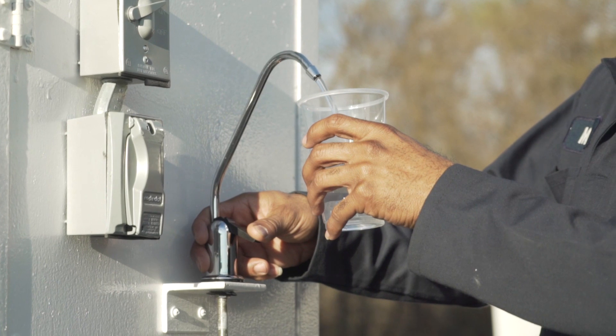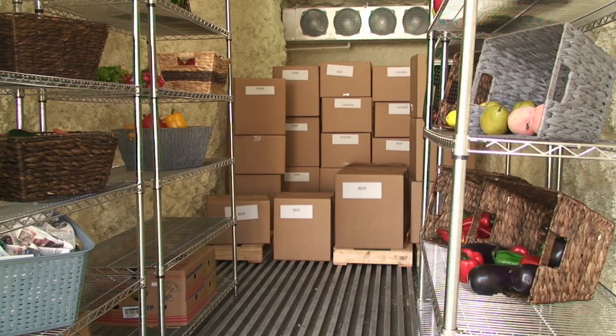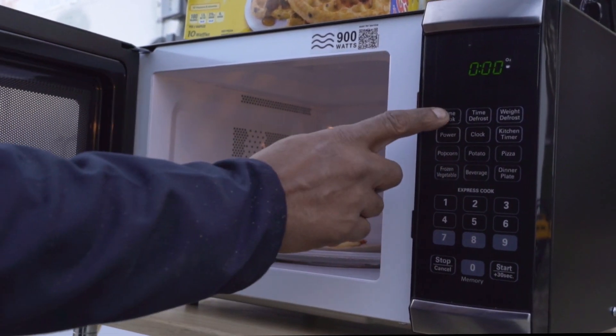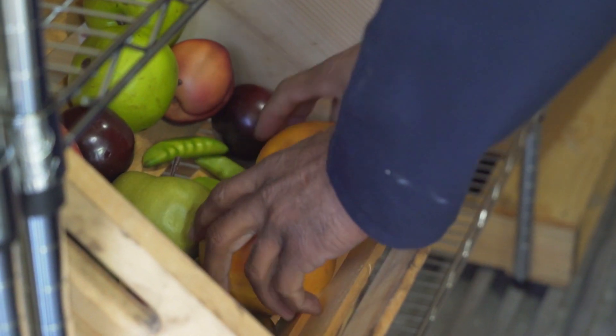The solar cold box produces clean drinking water and ice, a large refrigerated storage unit for food, and off-grid electricity for any use. Imagine people who have once lost over 60 percent of their own food from post-harvest to market — what it would be like if these small farmers with one Aldilano solar cold box could now save and preserve that waste.